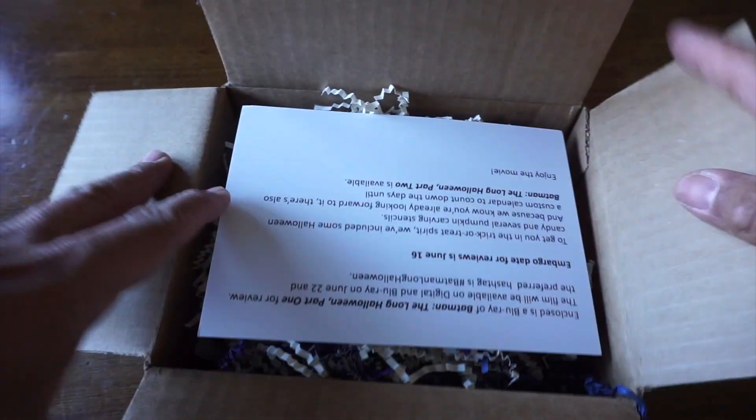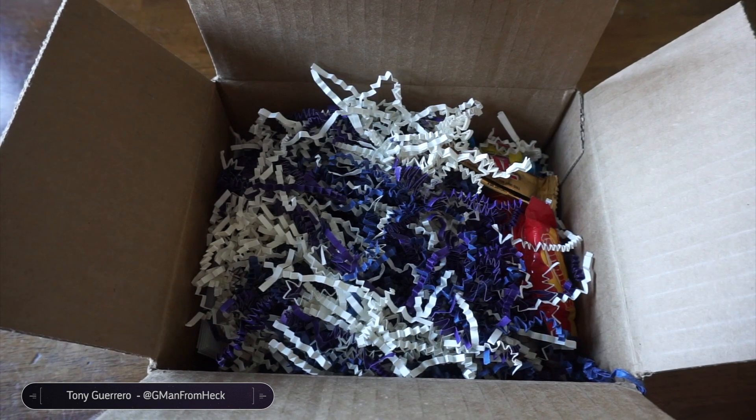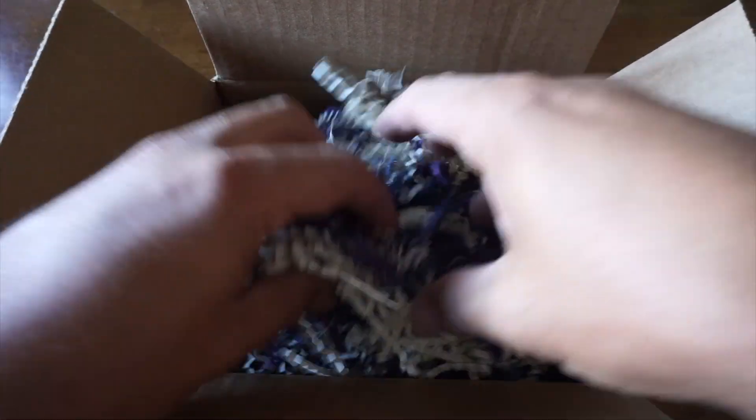Hey, it's unboxing time. So we've got something courtesy of Warner Brothers Home Entertainment. This is a little fancier than normal.